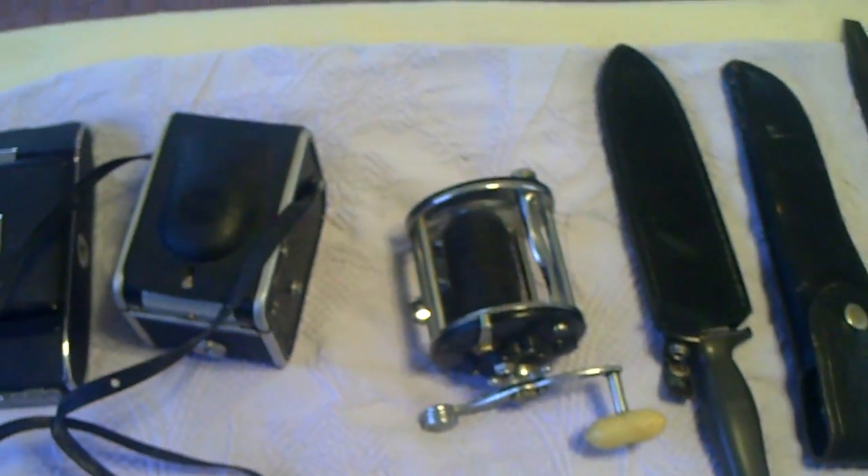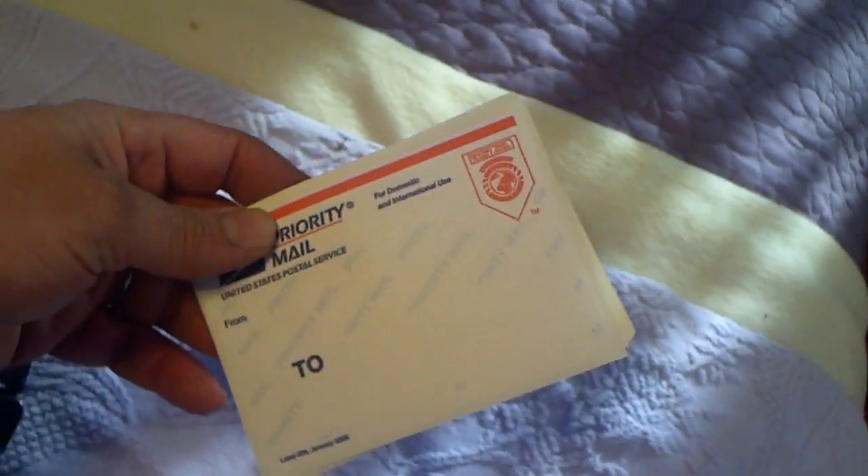I got my address labels all made out, and if you're not using the post office free stuff, you're really missing out. You can get free boxes, free address labels. At one time they'd even put your name and address on them — you could send away and have that done. What I use is one of those automatic stampers, just stamp your name and address right on there.